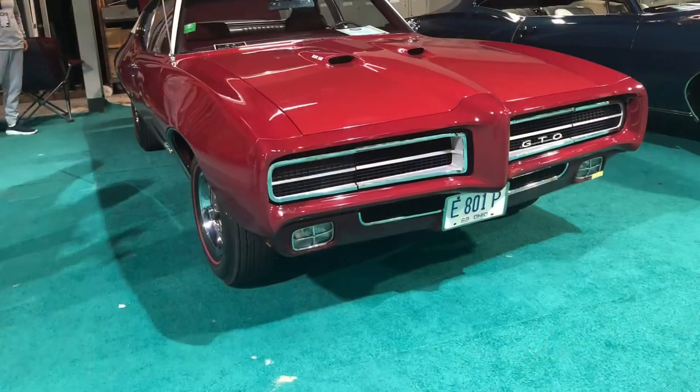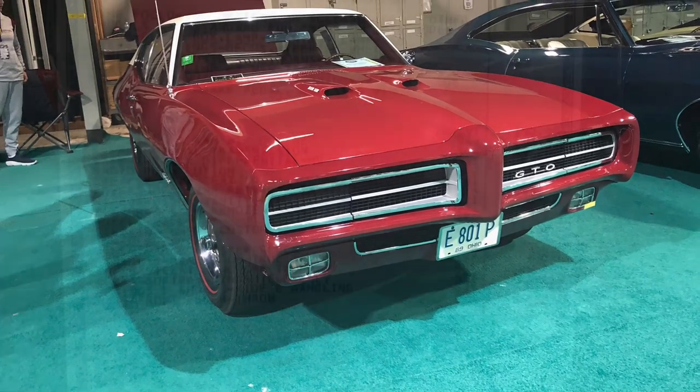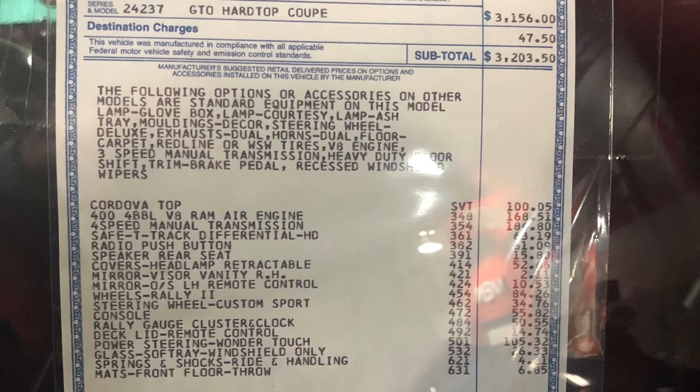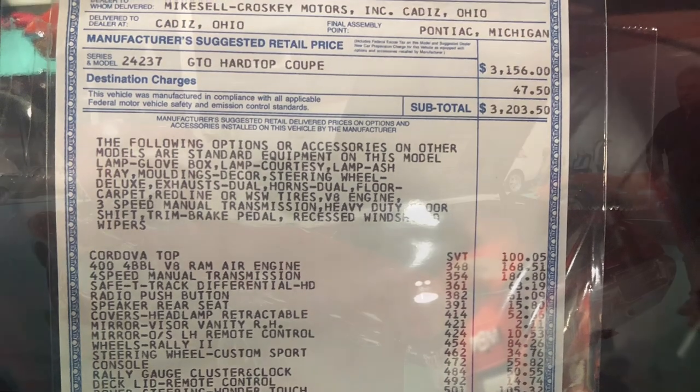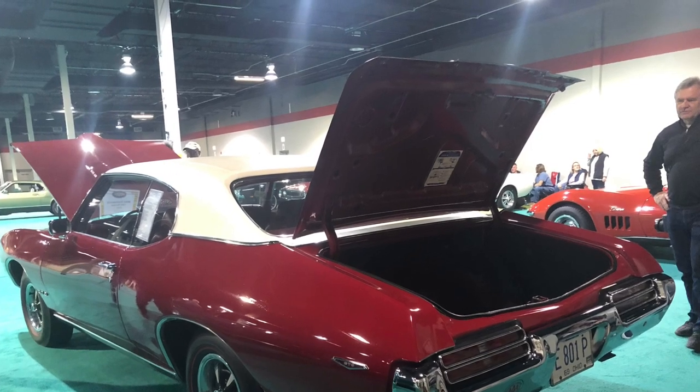Everything's completely original, as you can see — exterior, interior, vinyl top, rally wheels, spare tire, trunk mat, engine bay. Everything's numbers matching, right down to the carburetor, distributor, belts, and the brand air manifold.